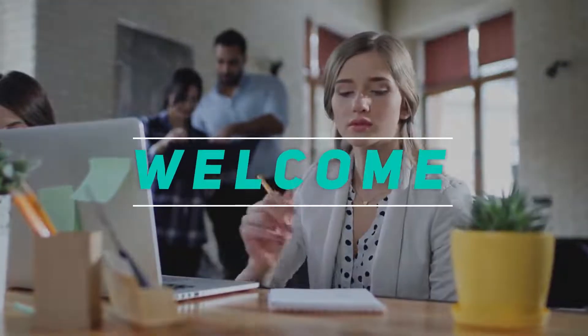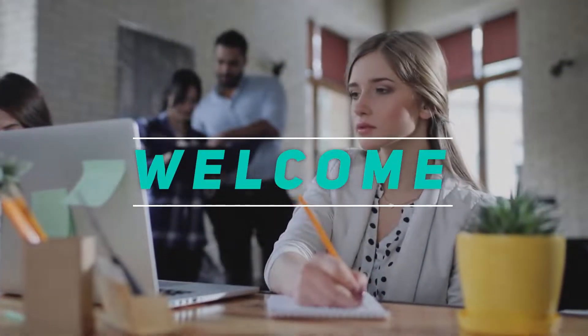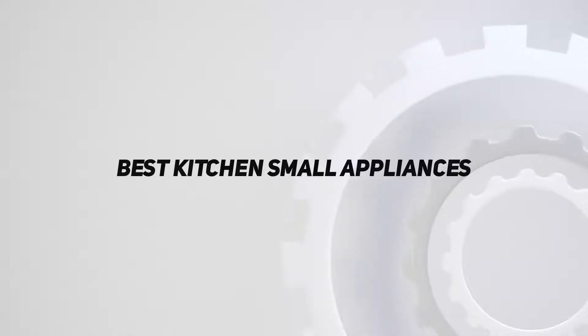Hey, welcome back to my channel. In this video, I'm going to talk about the top 5 best kitchen small appliances.